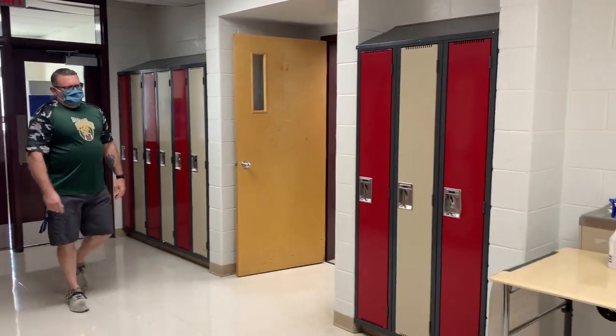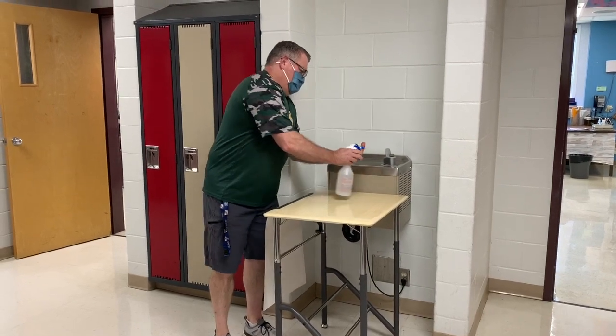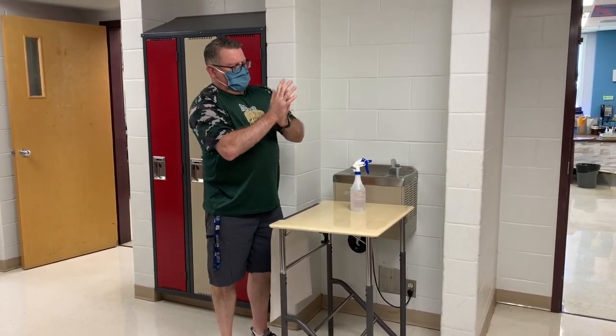Don't forget to sanitize when you come in. Make sure you get all the nooks and crannies.